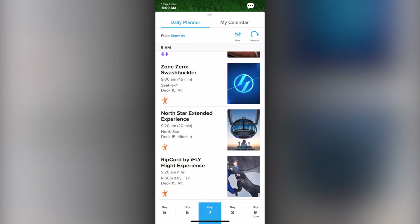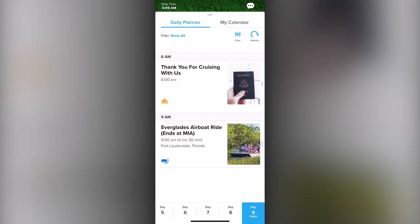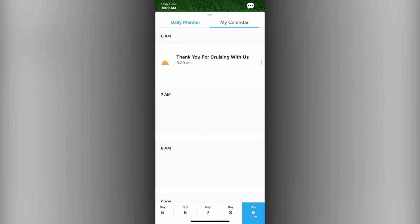And if it's one that you cannot reserve, you can also take and add it right to your calendar for easy access in your My Calendar area with only the items that you care about.